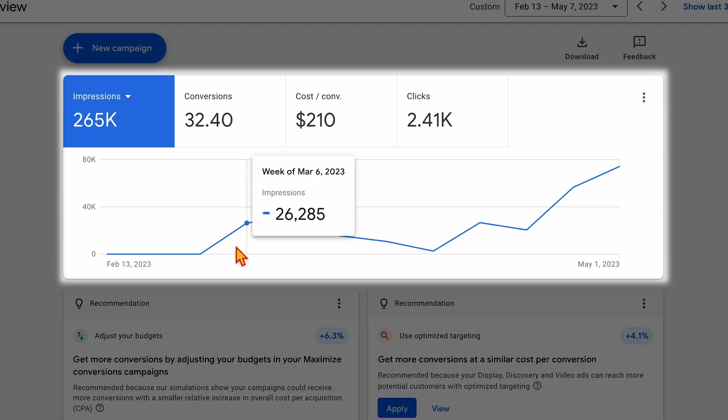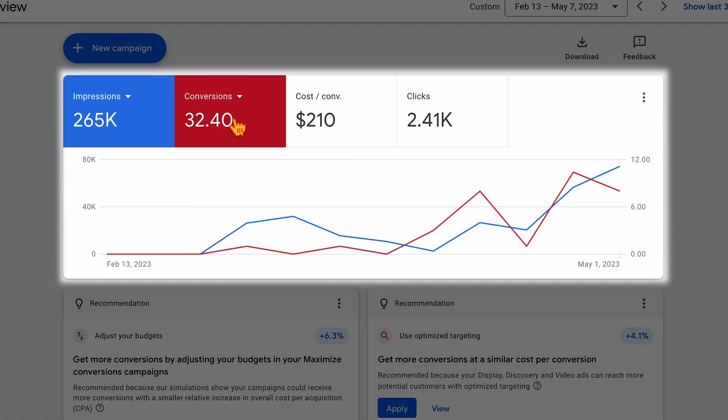As you can see here, we started our campaign and conversions didn't really start kicking in until weeks five and six, when we started to get those conversions coming through.